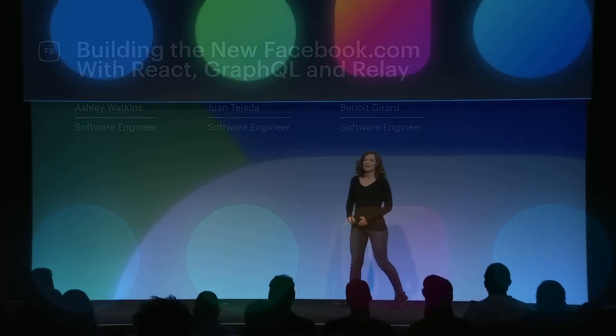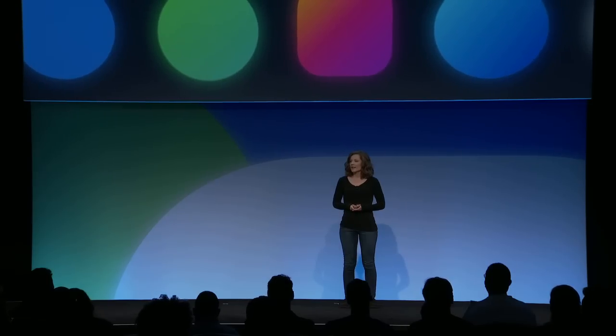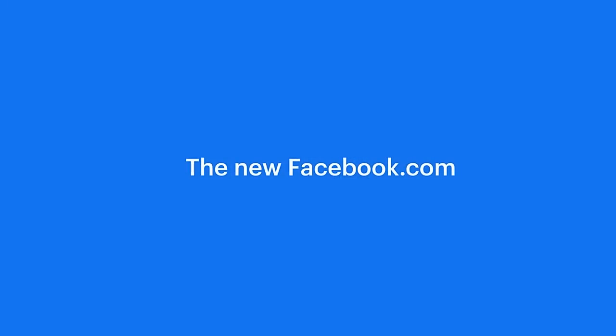Good afternoon everyone, my name is Ashley Watkins and today Juan Benoit and I are excited to be here to tell you more about the new facebook.com. During the keynote presentation Mark and Fiji showed the upcoming visual redesign. What they didn't tell you is that this was more than just a redesign — under the hood the technology stack has changed as well. Let's take another peek at what the new site looks like.